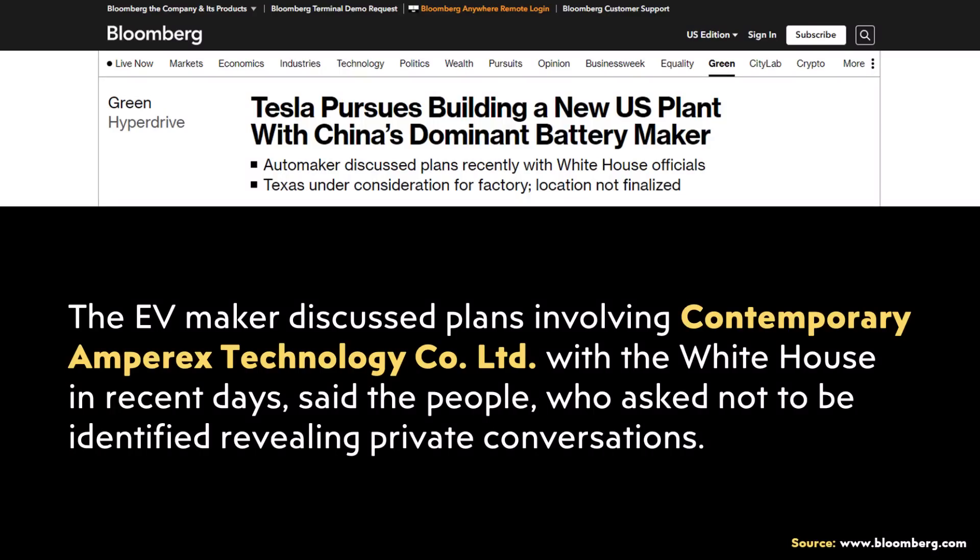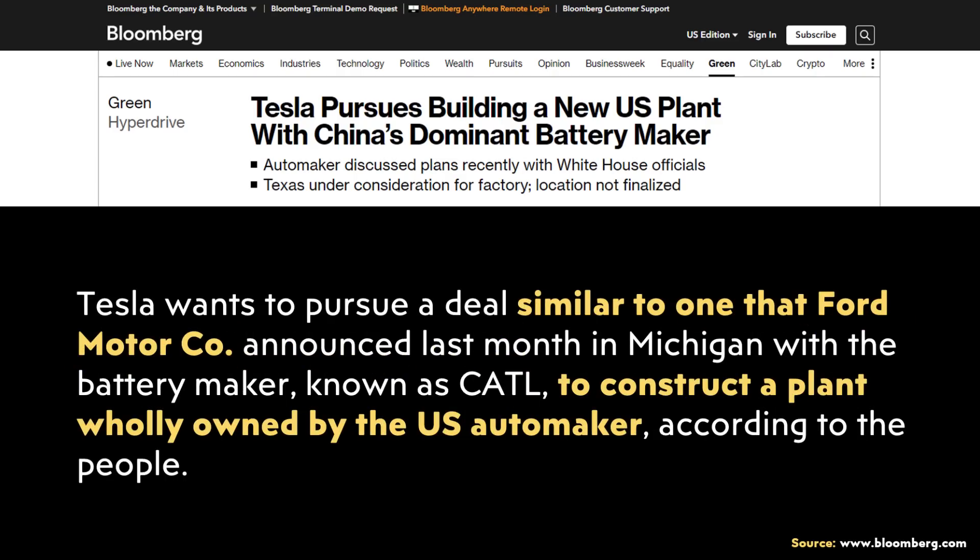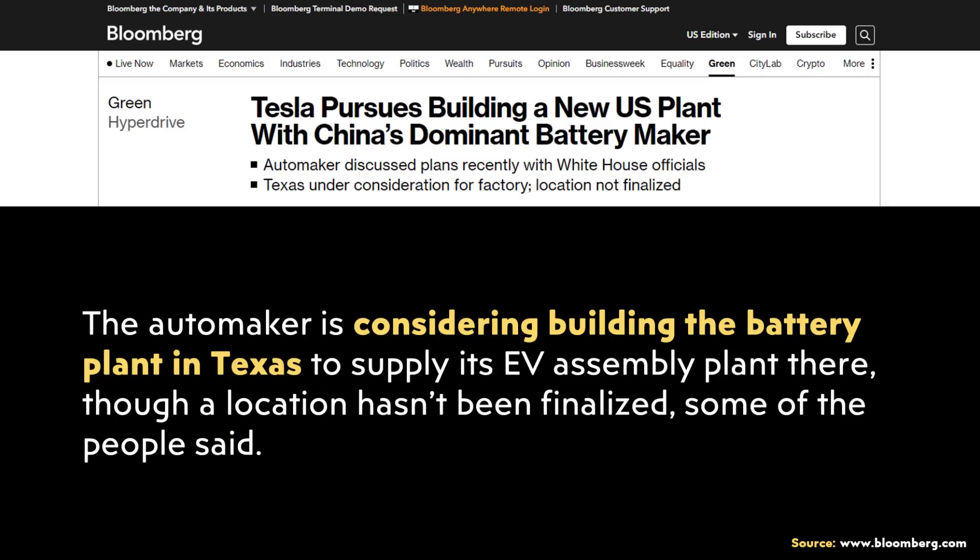This also fits nicely with a previous topic I discussed about a rumored Tesla and CATL deal where Tesla would license CATL's battery technology and build a new factory, potentially even in Texas, to supply batteries to Gigafactory Texas. If this deal involves Tesla manufacturing lithium-iron phosphate batteries themselves, this would once again bring the cost of these batteries down even lower than if they sourced them from CATL.